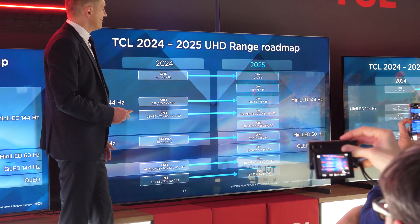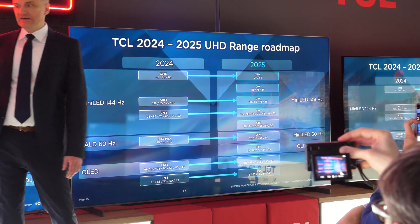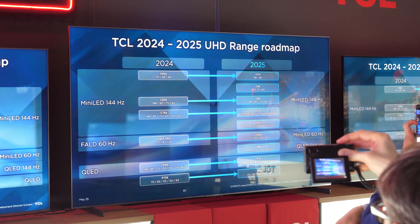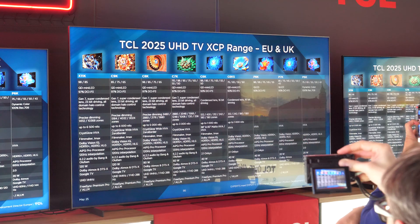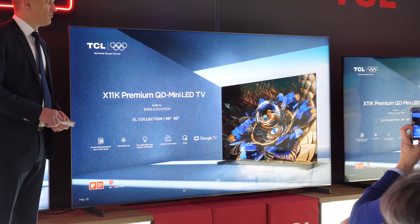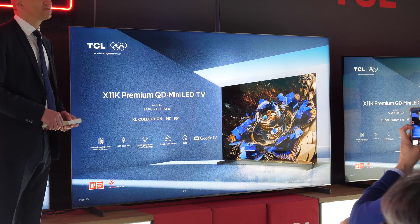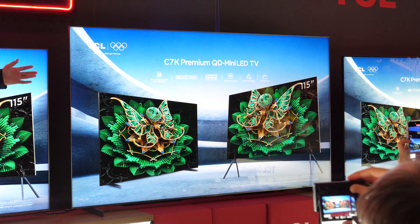The lineup starts with the entry-level P series available in sizes from 43 up to 98 inches, then going through the most interesting C series in sizes from 50 to 115 inches, and ends with the top-of-the-range X11K series available in 85 and 98 inches.